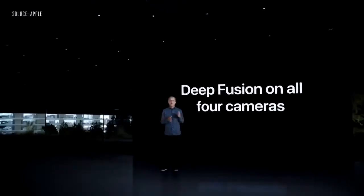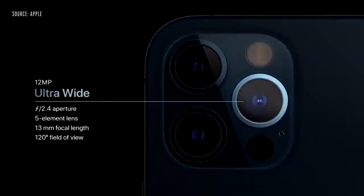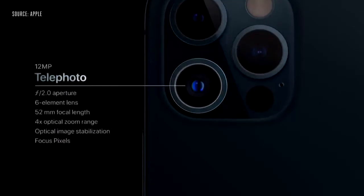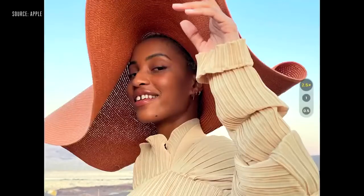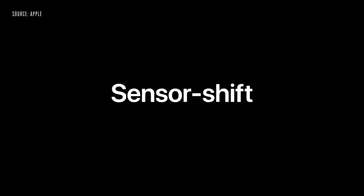With A14 Bionic, we are able to bring deep fusion to all four cameras of iPhone 12 Pro, including the front-facing TrueDepth camera. iPhone 12 Pro features our amazing ultra-wide camera with the 120-degree field of view. And our new wide camera with faster f1.6 aperture and 7-element lens that lets in 27% more light. iPhone 12 Pro also features a 52-millimeter telephoto camera for stunning portraits. With the new telephoto, you can now optically zoom in two and a half times for even closer shots. On top of that, we developed a completely new system for optical image stabilization that adopts a high-end DSLR approach called sensor shift.